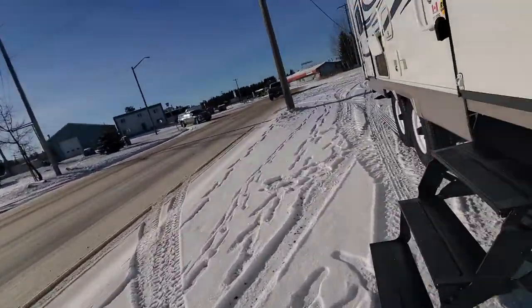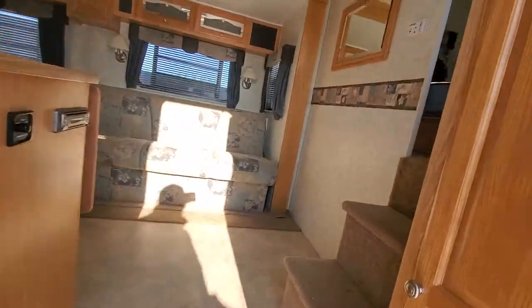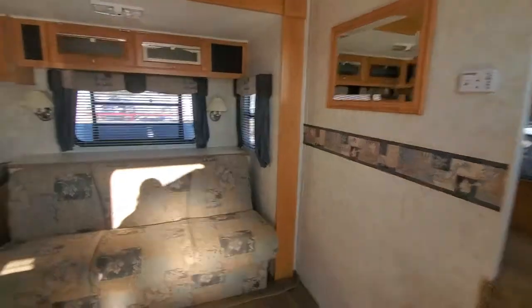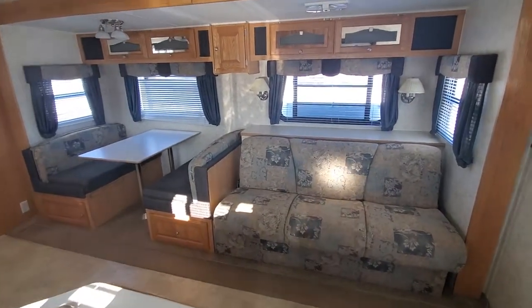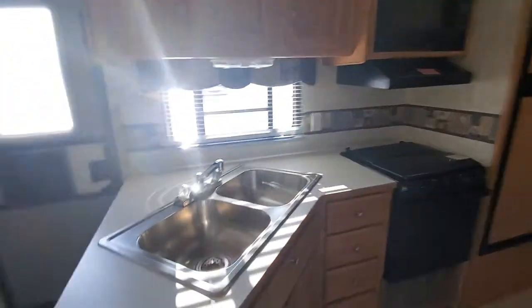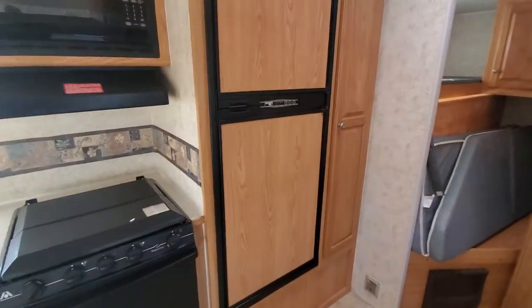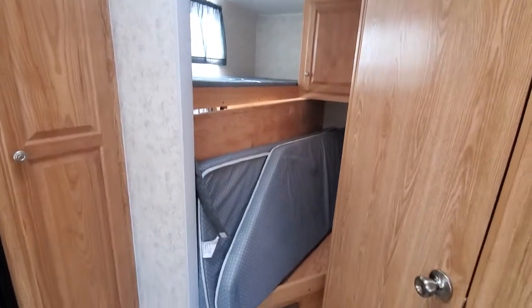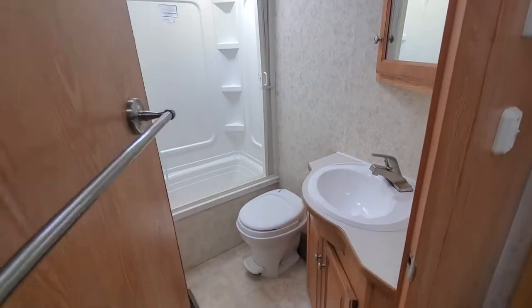Let's walk around and go on the inside here. This one has got a big slide with a couch and booth table in it. It's got two really big sinks. You got storage, there's your fridge, there's your bunk room. Your bunk flips down on the bottom to give you a double bunk.